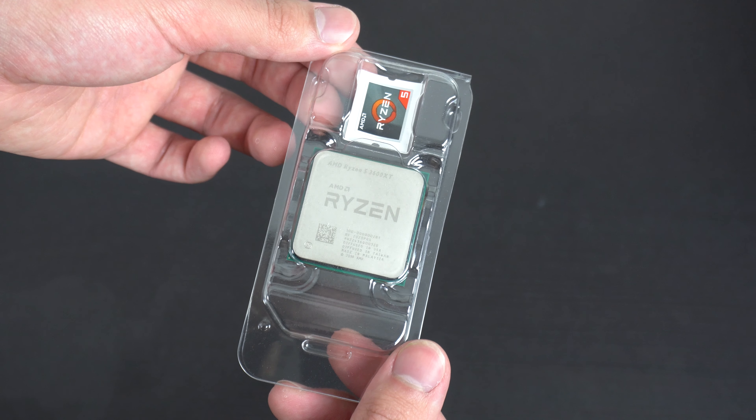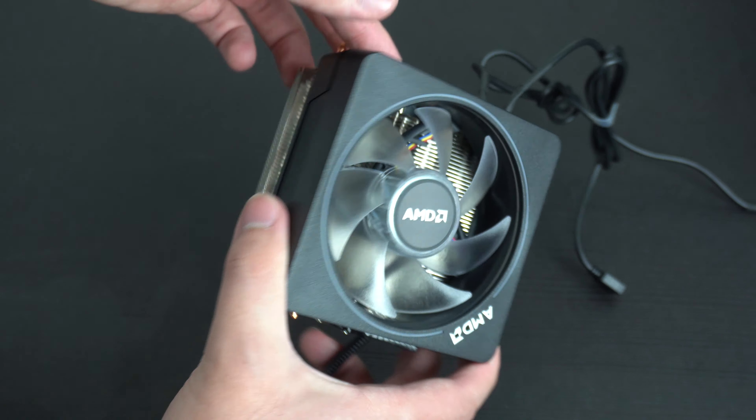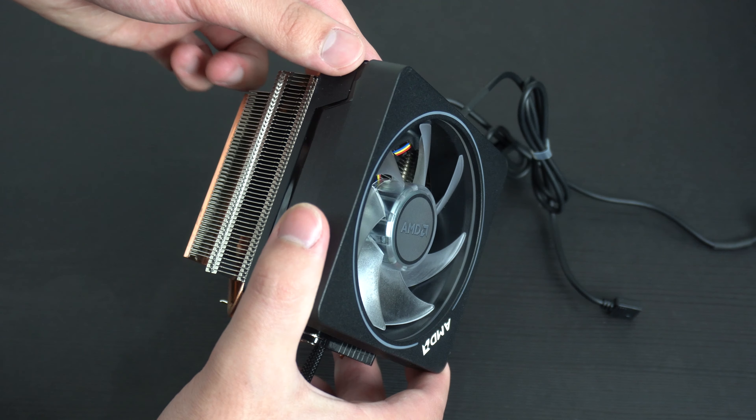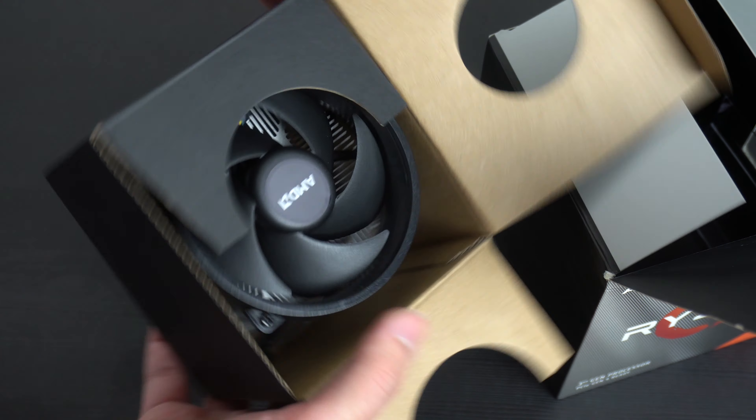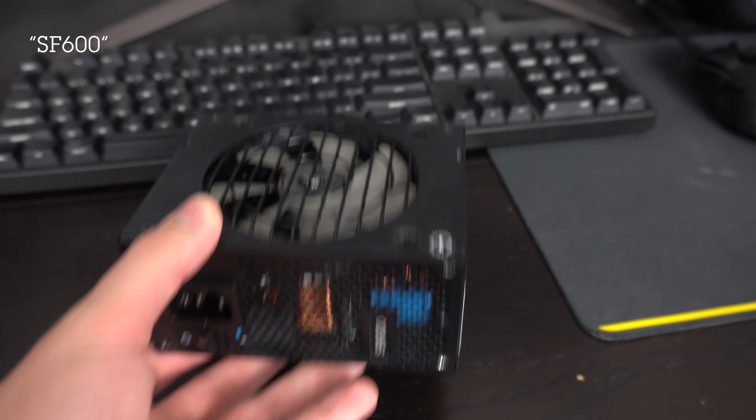We also got the Ryzen 5 3600XT, and my friend who I'm building this PC for actually had a spare CPU cooler from his Ryzen 9. So we're going to be using that instead of the default cooler that comes with the 3600XT — that's going to look a lot nicer and obviously perform a lot better as well. We also got the Corsair SF650 gold-rated PSU, and that's about it in terms of the parts.